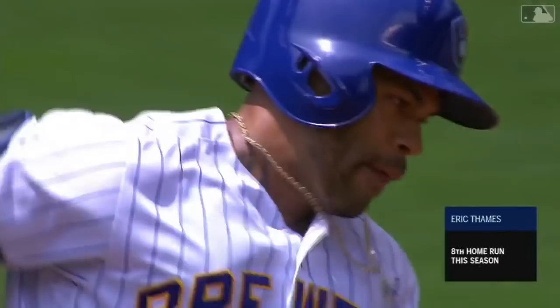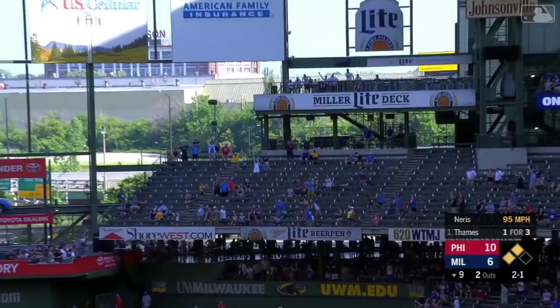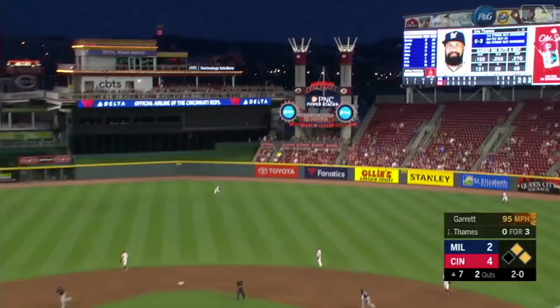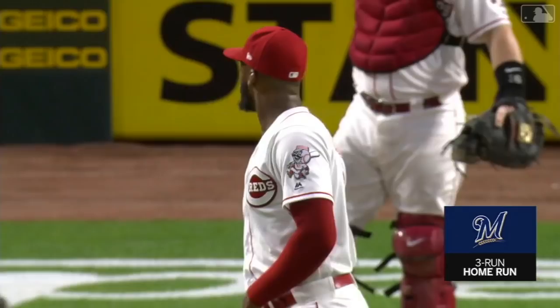High fly ball to right field — did he get it? It is back and it is gone. You bet he got it. Oh man, the Brewers are alive and well. Thames in the air to right center field, Hamilton going back, he's looking up, and the Brewers have the lead — Eric Thames with a three-run bomb. 5-4 Milwaukee.